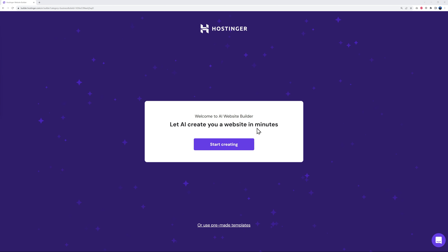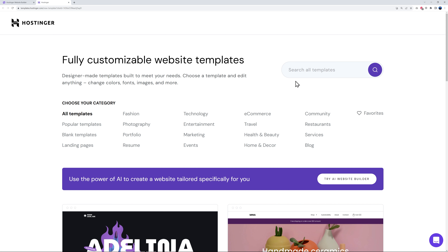As you can see, you can create a website in just a few minutes. All you have to do is click 'Start Creating', or you can use a pre-made template as well. Let me open the templates in a new tab to show you what's available.